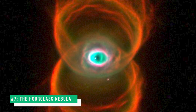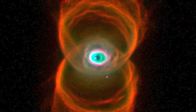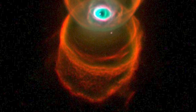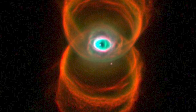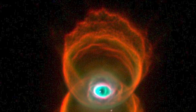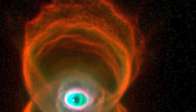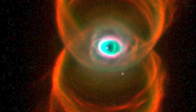Number 7: The Hourglass Nebula. This is an image of MYCN 18, a young planetary nebula located about 8,000 light-years away. If you didn't know better, you'd think they edited an eye into it. This image reveals the true shape of MYCN 18 to be an hourglass with an intricate pattern of etchings in its walls. In previous ground-based images, MYCN 18 appears to be a pair of large outer rings with a smaller central one, but the fine details cannot be seen.